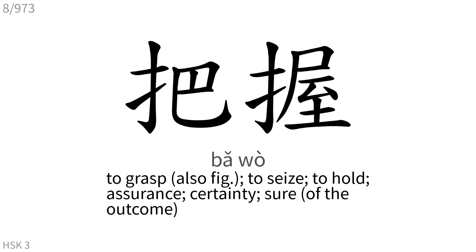把: To grasp, to seize, to hold, assurance, certainty, sure of the outcome.